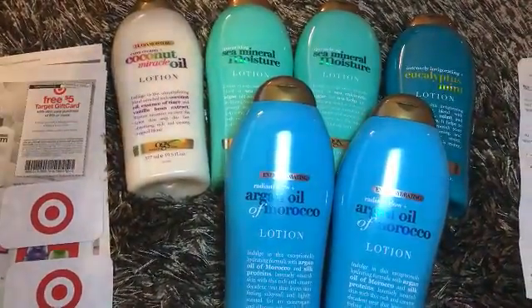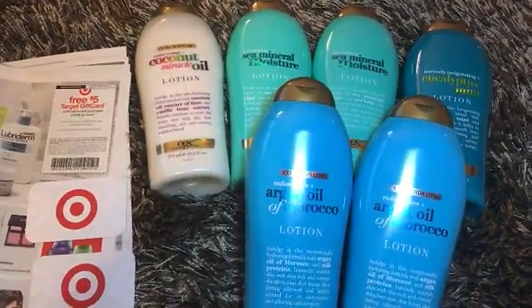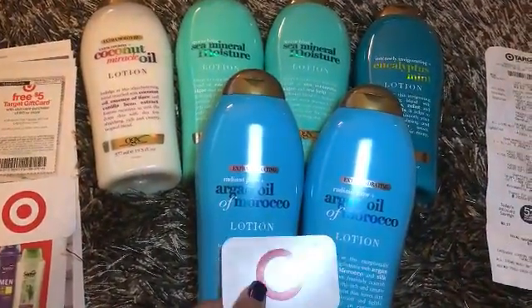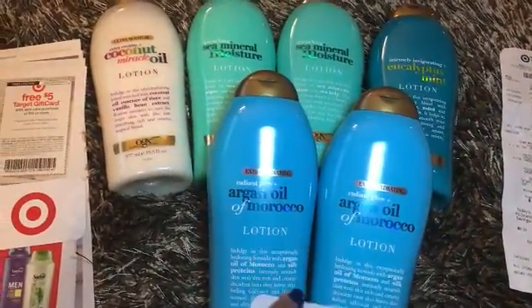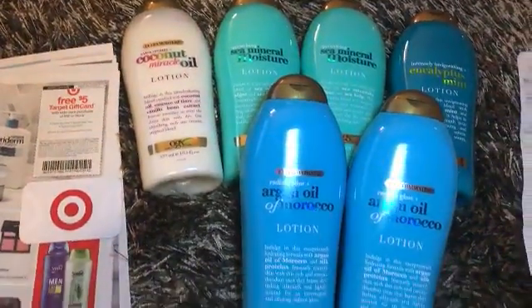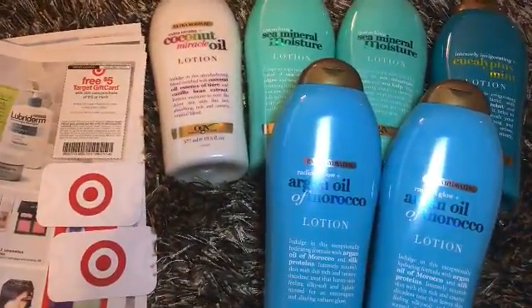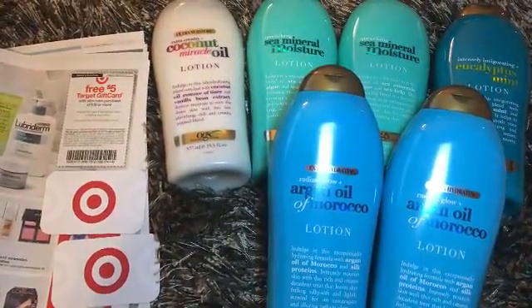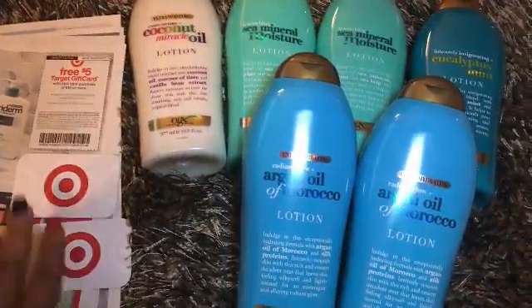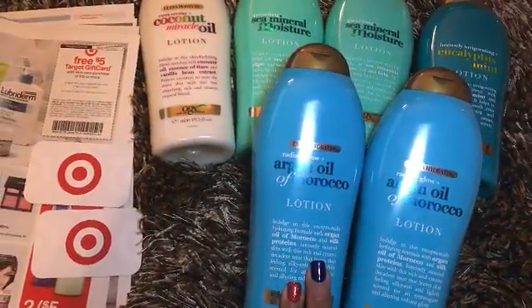I just wanted to bring this to you and let you know: once again, you buy two, and just for buying the two you receive a $5 gift card. Then you scan the category coupon and receive another $5 gift card — so it's like $10 back. Your total will be $14.38 before taxes, and after the Cartwheel you have $10 back.